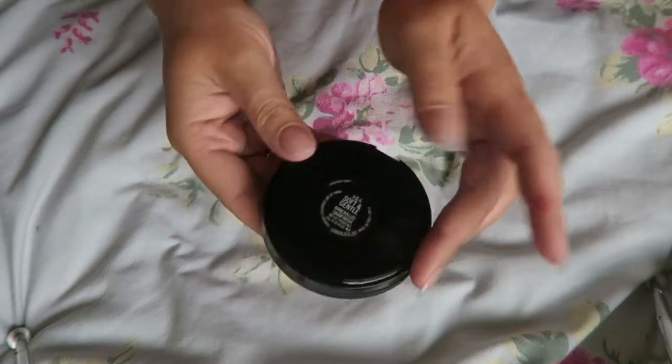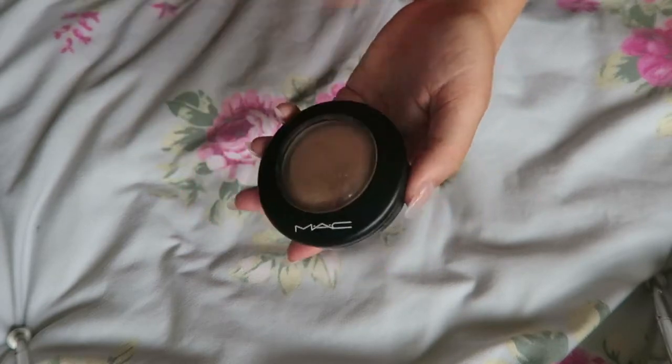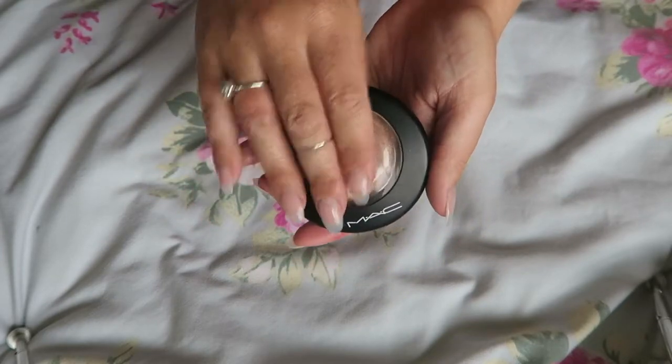So the first thing I took was my MAC Soft and Gentle Highlighter. I freaking love this — it looks just bloody amazing with a tan. That's all I'm saying.